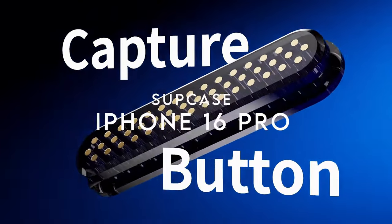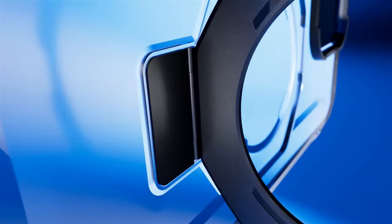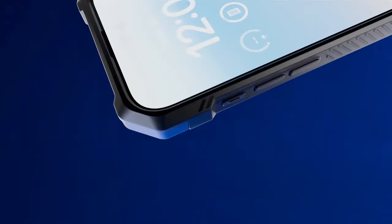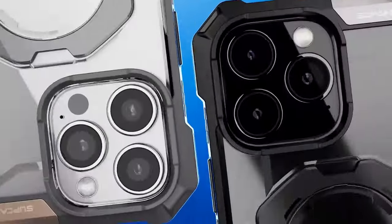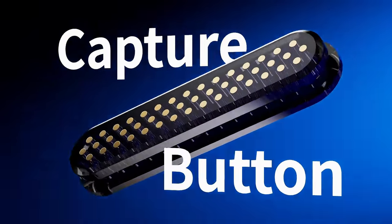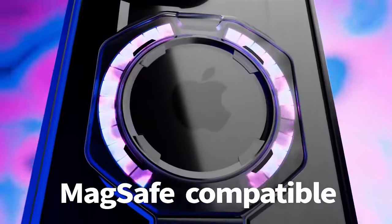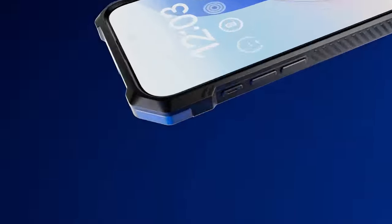On number 6, SupCase, designed exclusively for the iPhone 16 Pro 6.3-inch 2024. The quick-access camera control button allows for easy captures, while its tritium button protection keeps things safe. The built-in aluminum kickstand gives you multiple viewing angles for binge-watching or video calling. With an N52 magnet delivering 1,500 grams of magnetic force, it easily pairs with car mounts, chargers, and magnetic stands. SupCase also offers 20-foot drop protection with airbag tech at all four corners, meeting military-grade standards.